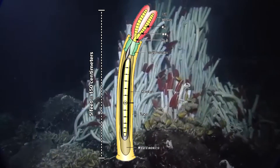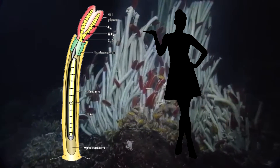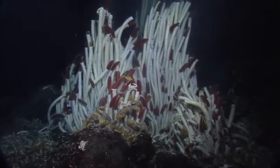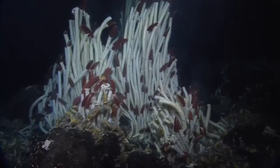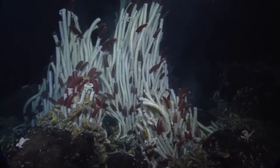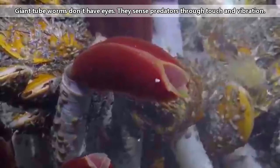They can reach more than 5 feet in length, which means a giant tube worm would be almost as tall as most people. These worms live inside a chitinous tube that can reach 10 feet tall. This tube is made out of the same material as human fingernails, and is where the giant tube worm gets its name. When disturbed, these worms retreat into their tube for protection.